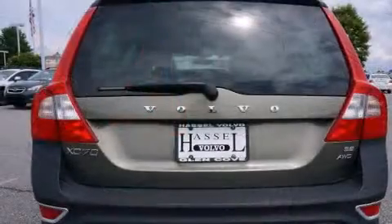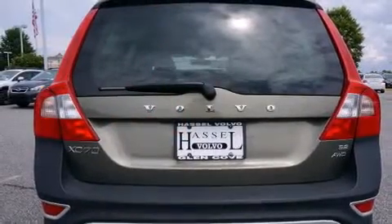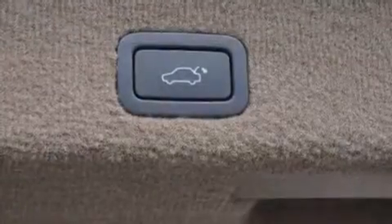Volvo infused the interior with top-shelf amenities such as delay-off headlights, a rear window wiper, front dual-zone air conditioning, remote keyless entry, and seat memory.